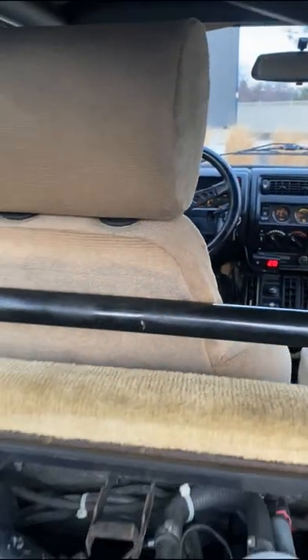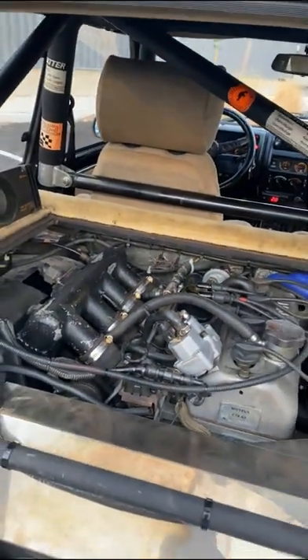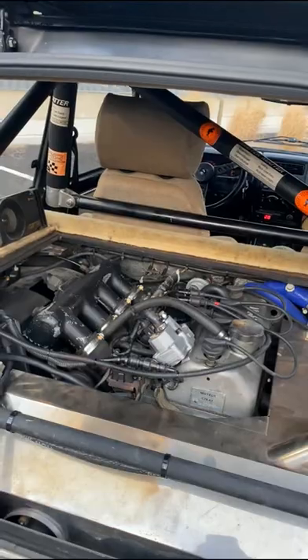Let's take a quick look at the interior. This is a mid-engine car and the engine is located almost directly behind the driver's seat. It's a turbocharged inline-four making 158 horsepower.